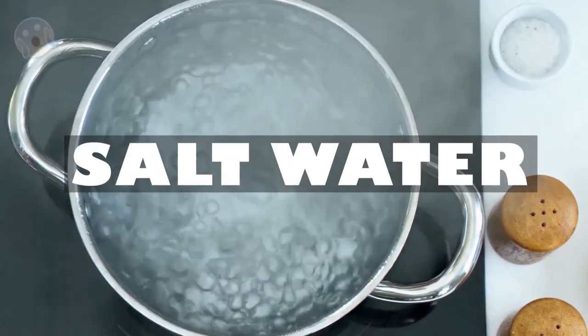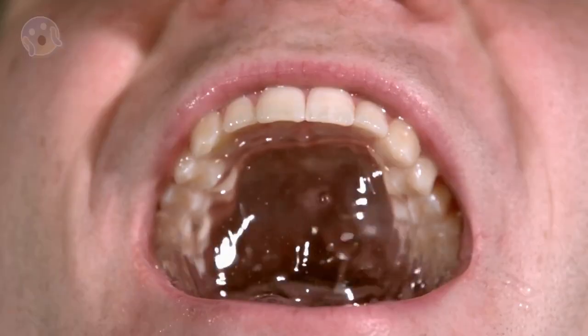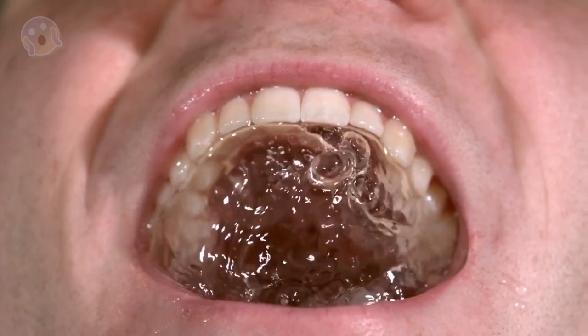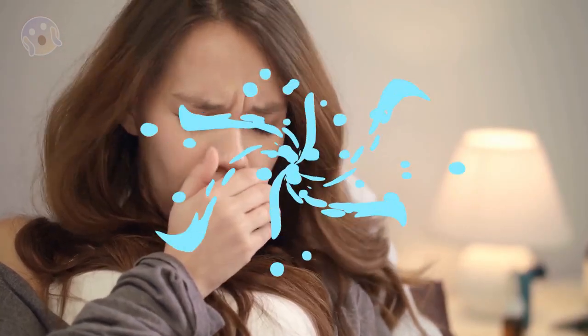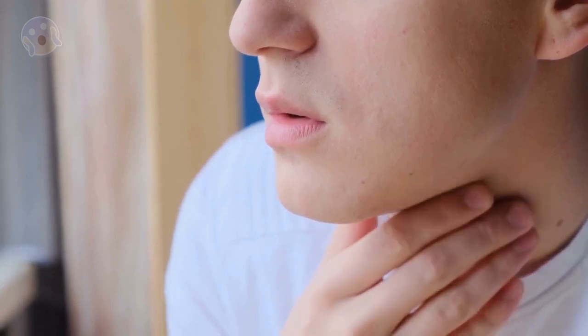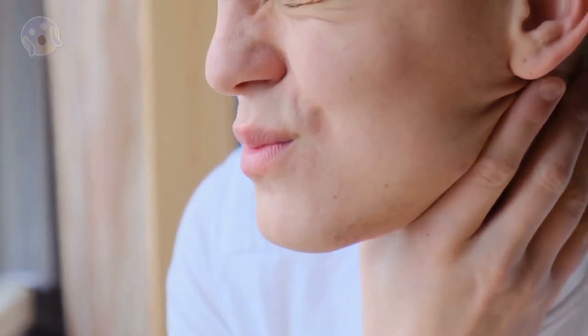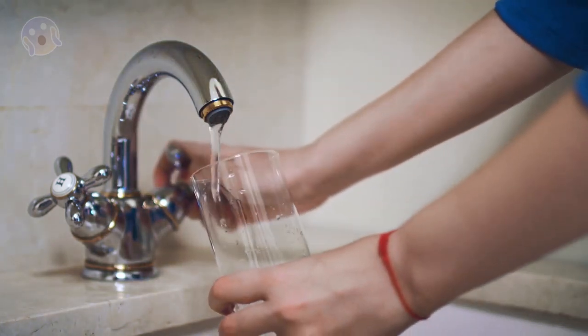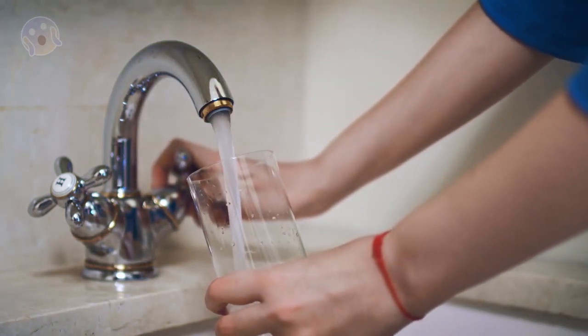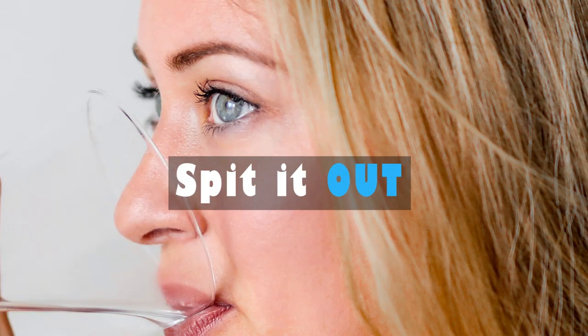1. Saltwater. Gargling with saltwater may help prevent upper respiratory infections. It may also decrease the severity of cold symptoms — for example, it may ease sore throat pain and nasal congestion. Gargling with saltwater reduces and loosens mucus, which contains bacteria and allergens. To try this remedy at home, dissolve one teaspoon of salt in a full glass of water. Swish it around your mouth and throat, then spit it out.